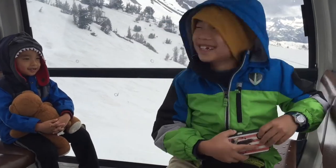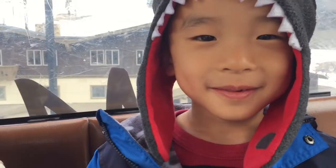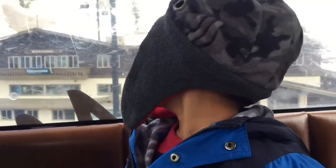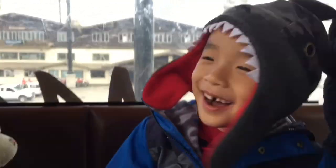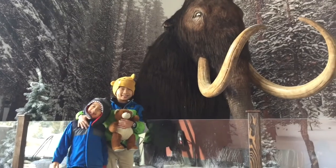Whoa, now we're descending back down. My favorite part was at the top when we reached the peak of the Mammoth Mountains. We had so much fun riding the Mammoth Scenic Gondola.